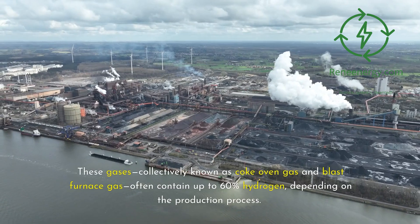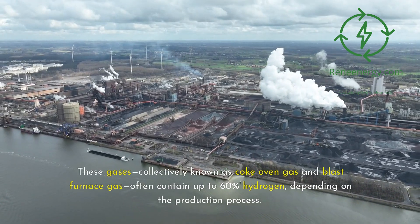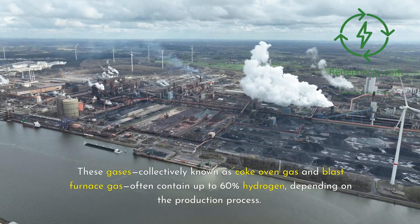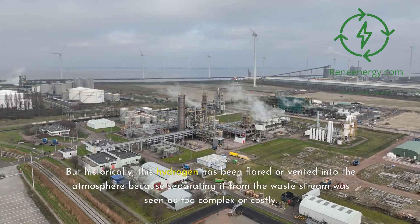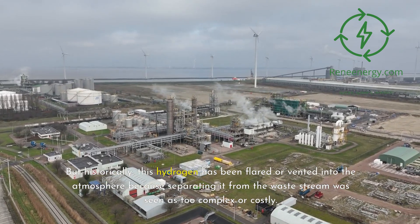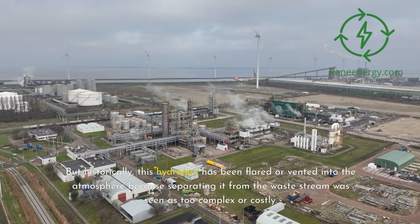These gases, collectively known as coke oven gas and blast furnace gas, often contain up to 60% hydrogen, depending on the production process. But historically, this hydrogen has been flared or vented into the atmosphere because separating it from the waste stream was seen as too complex or costly.